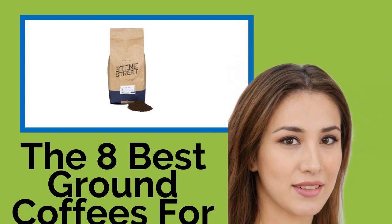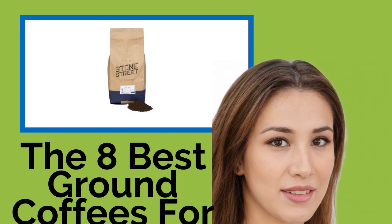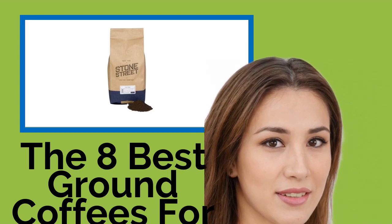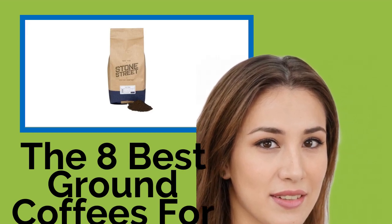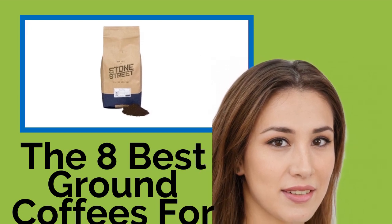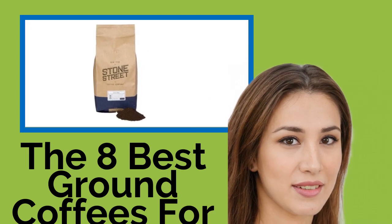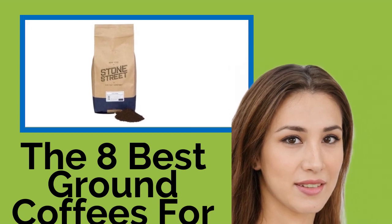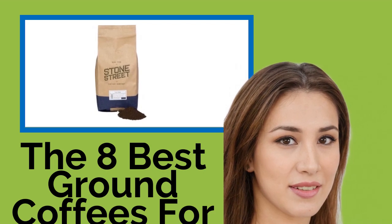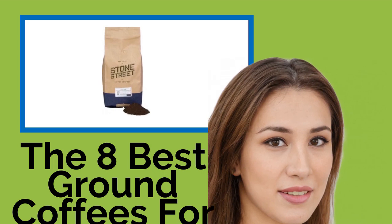The eight best ground coffees for French press. If you won't settle for anything less than the pure joe that comes out of a French press or cafeteria, then you're probably also particular about your blends. We've rounded up a collection of delicious, coarsely ground coffee well-suited for this hands-on brewing method. Whether you like smooth, mild java or need the punch of a strong, bold variety, we've got you covered.